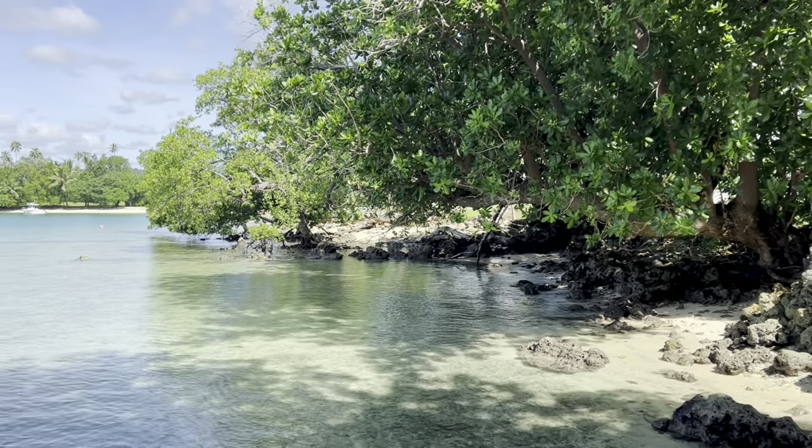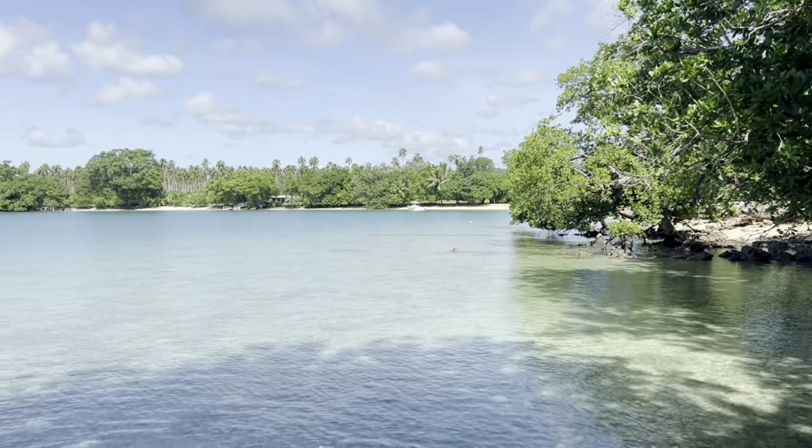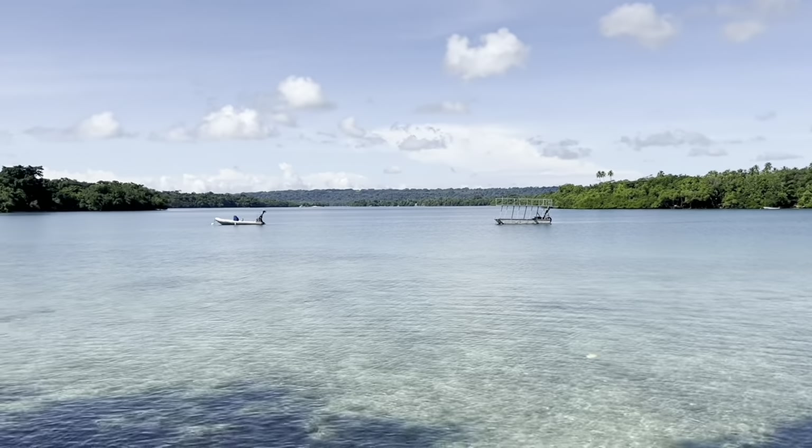Welcome to Turtle Bay, Vanuatu, on the east coast of Espiritu Santo. Today we'd like to show you a block which is 1600 square metres and approximately 25 metres of waterfront. As you can see, it views out beautifully over Turtle Bay, which is known as a cyclone anchorage, with the islands in the background and distance there to protect you.